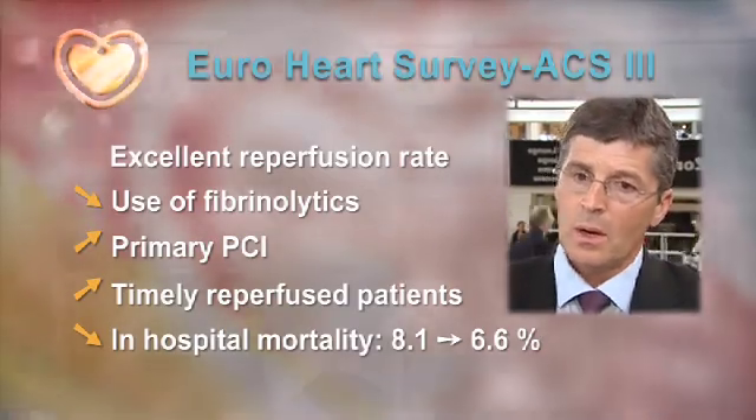Putting these data together, they show that in centers which participated in our survey ACS3, we have an increase in the quality of care in acute STEMI.